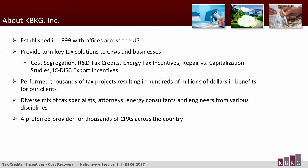KBKG is headquartered in Pasadena, California, with additional offices in Illinois, New York, Georgia, and Texas. Since 1999, we have successfully conducted thousands of studies nationwide. KBKG's team has performed studies on facilities ranging in size from 10,000 to over 1 million square feet, resulting in a deferral of hundreds of millions of dollars in taxes.